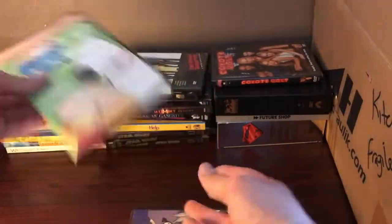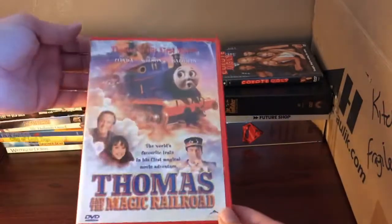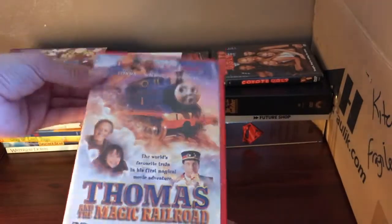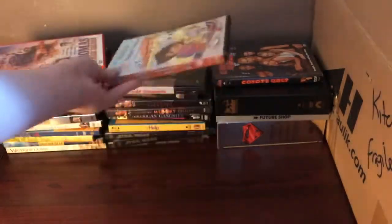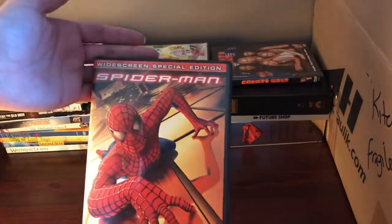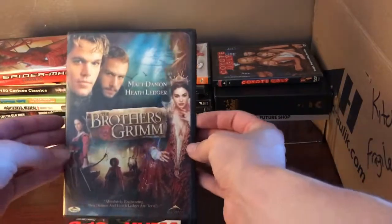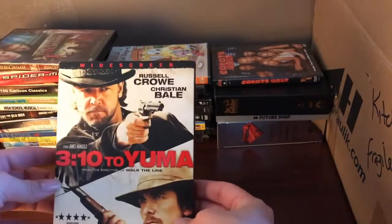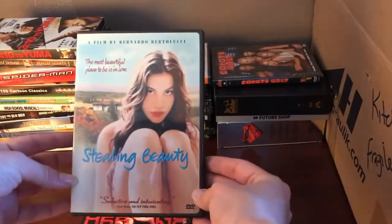We've got Family Guy: The Freakin' Sweet Collection, 150 Cartoon Classics, Thomas and the Magic Railroad, Dora the Explorer: Musical School Days, Spider-Man — obviously I'm keeping those Dora movies — The Brothers Grimm, and 3:10 to Yuma — oh my god, there's an ice cream truck outside my house right now. Stealing Beauty and Uprising.